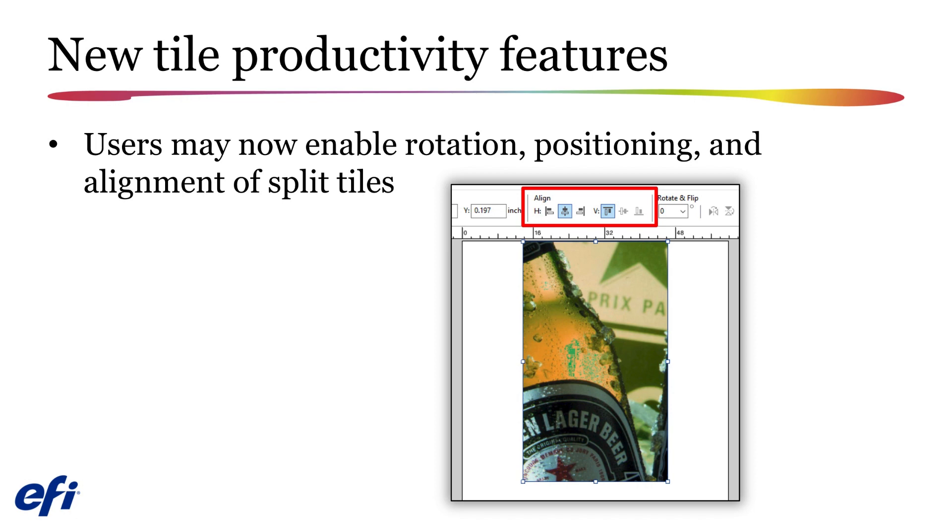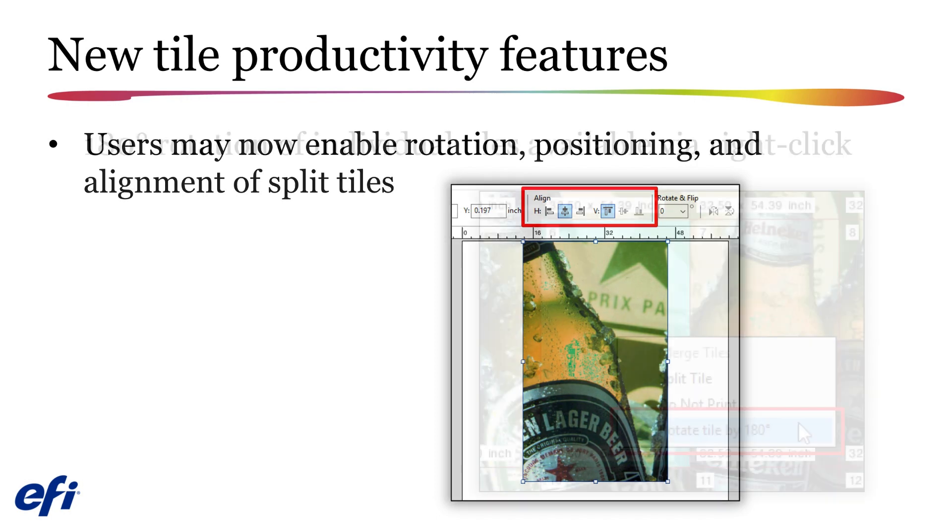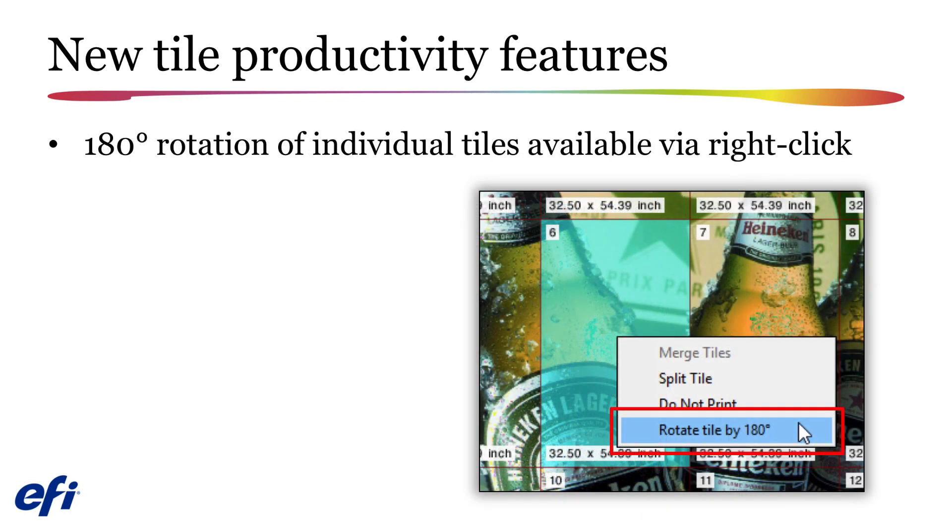You will now be able to define the rotation, positioning, and alignment of individual tiles by opening the split tiles in Job Editor. You will also be able to rotate individual tiles by 180 degrees by right-clicking on them and selecting the Rotate option from the contextual menu. Note that the tiles do not rotate in the preview image in Job Editor.